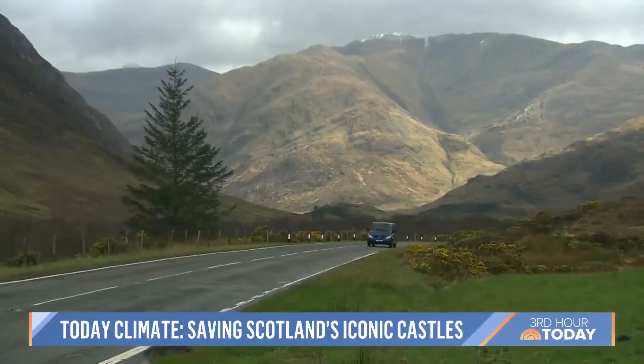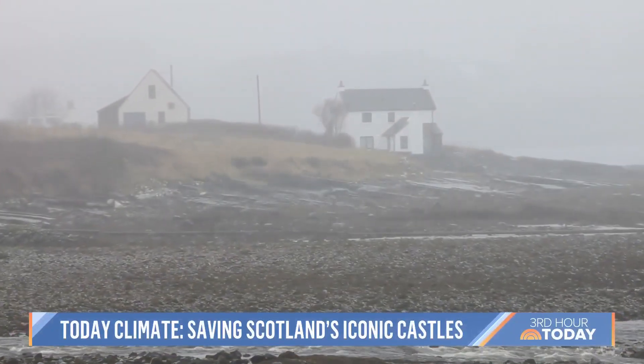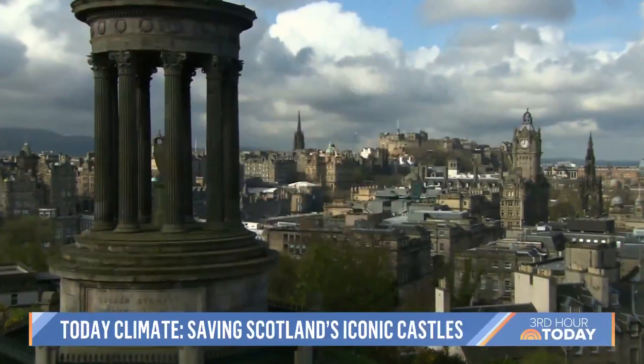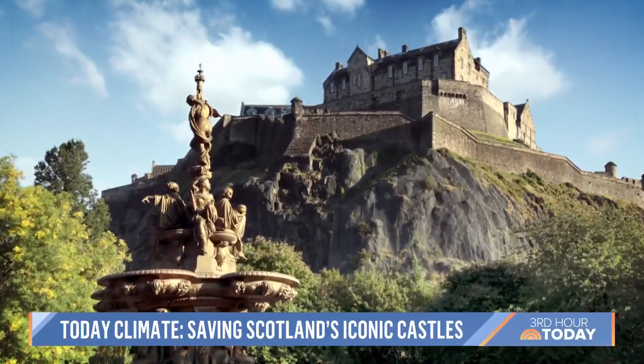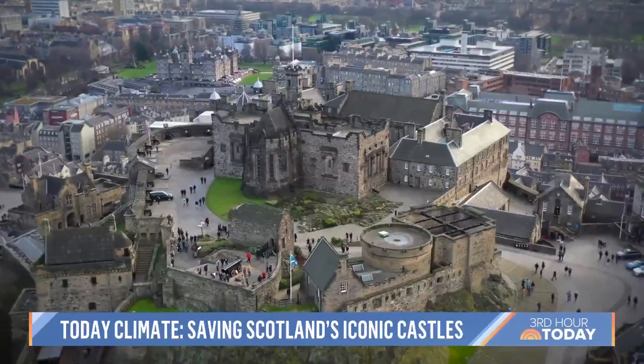Scotland, known for its rolling hills, picturesque valleys and rainy days. But as our climate changes, so does the weather. Towering above the country's capital, the iconic Edinburgh Castle — one of hundreds of Scotland's historic sites feeling the effects.